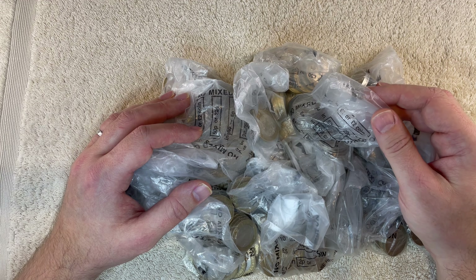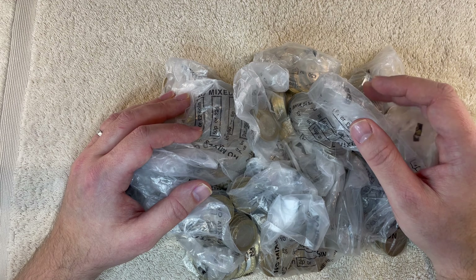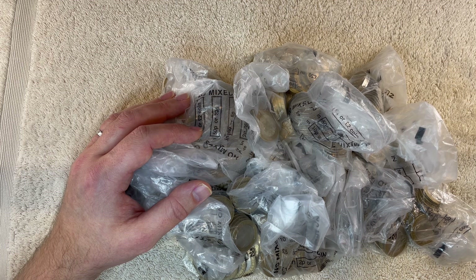We've got £100.50 here and £300 worth of two pound coins. So let's open them up and see if we can find anything good in here.